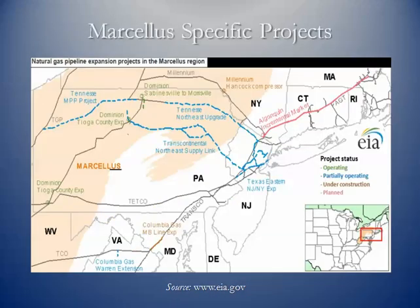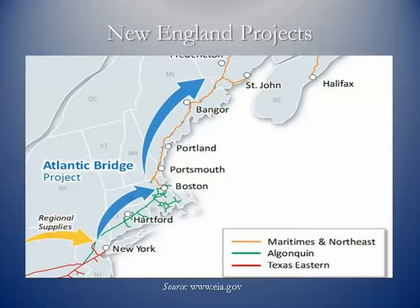Here are some projects specific to the Marcellus — moving gas to the east or to the Southeast, down the Atlantic seaboard toward what will eventually be LNG export facilities. New England is still pretty much starved for gas, and there are expansion projects planned because prices in Boston and New England for natural gas in the wintertime are absolutely astronomical. There will be pipeline expansion projects to help alleviate this problem in coming years.